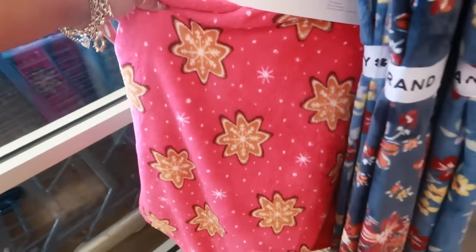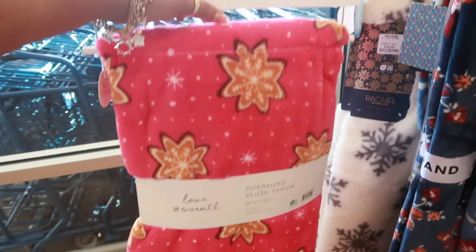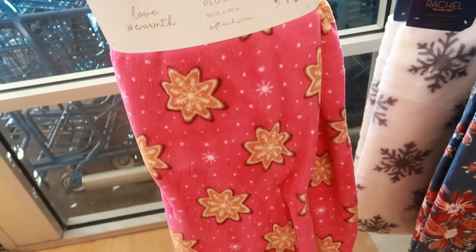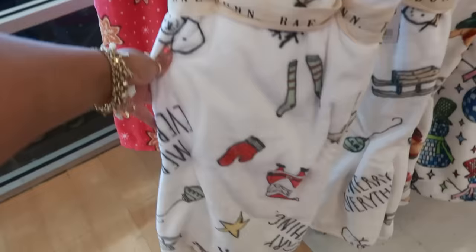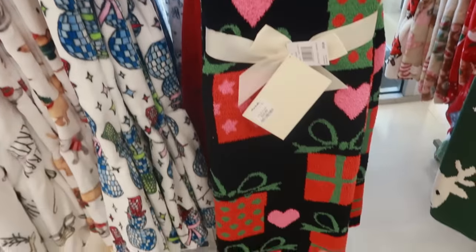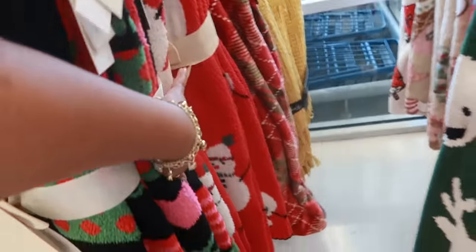Welcome back! We are in Marshall's. The first blanket I'm seeing is gingerbread snowflakes for $17 — that's cute. I haven't seen that one. The Ray Dunn one right here is $17. Oh, this one is nice — I like anything with a black background. That gingerbread blanket is $25, and that one was $17.